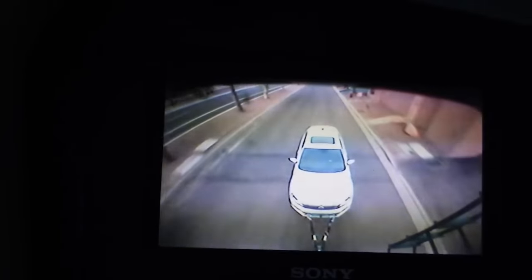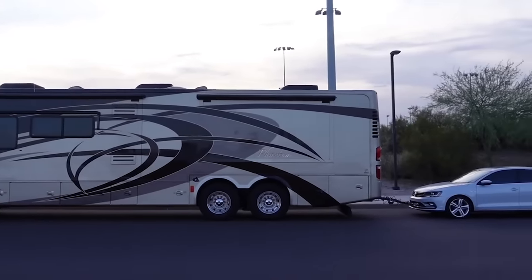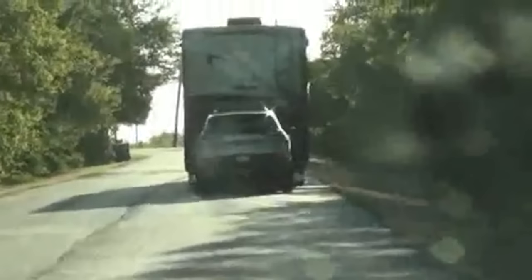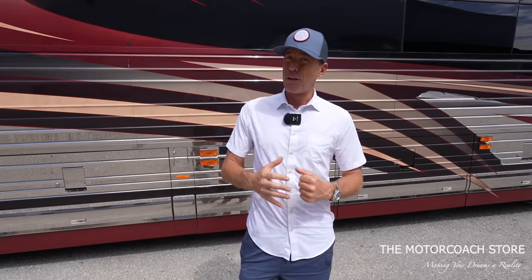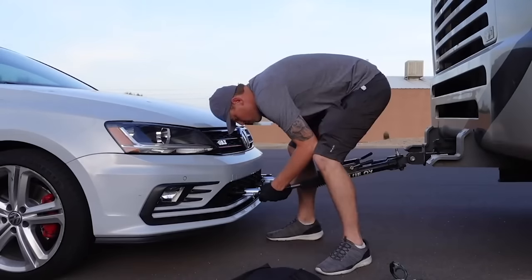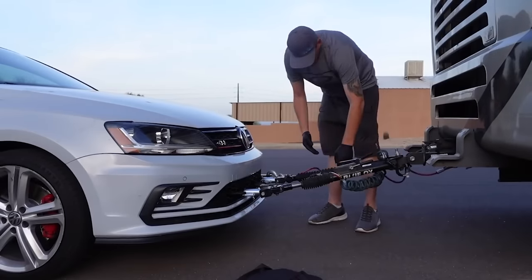I did make a video early on when I was flat towing a Volkswagen Jetta behind my Tiffin Phaeton motorhome, and that did not work out so well. I was able to go a couple thousand miles without issues, but then all of a sudden I had the death wobble — where the vehicle was swaying violently behind me, basically shaking the whole rear end of the motorhome. Definitely not a situation I'd want anyone else to be in; it's extremely dangerous.